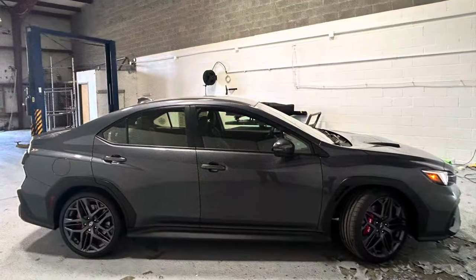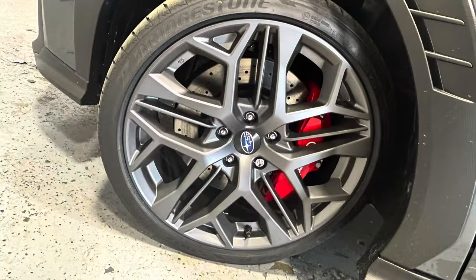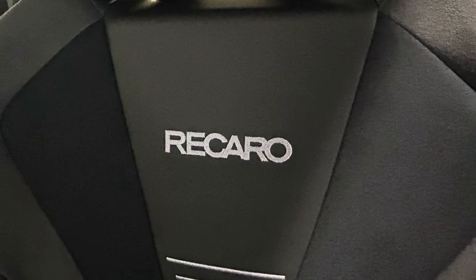Subaru's iSight driver assist technology is available, providing intelligent features like adaptive cruise control, lane-keeping assist, and pre-collision braking to enhance safety and convenience.